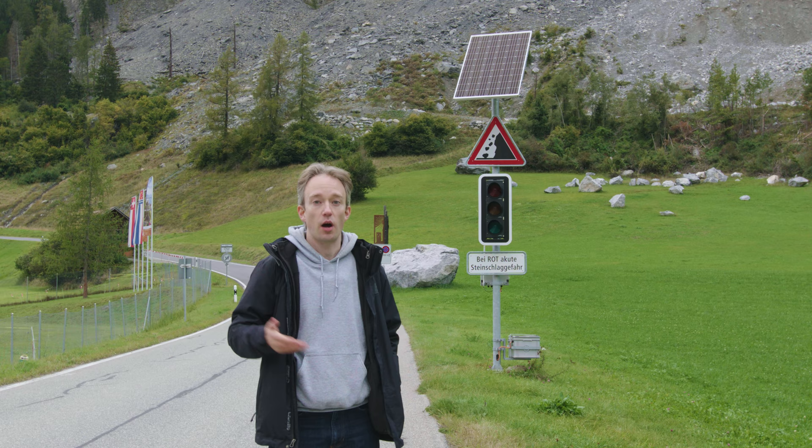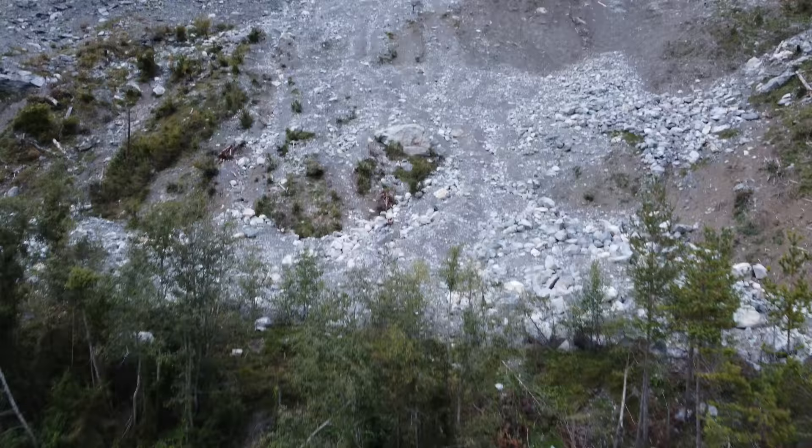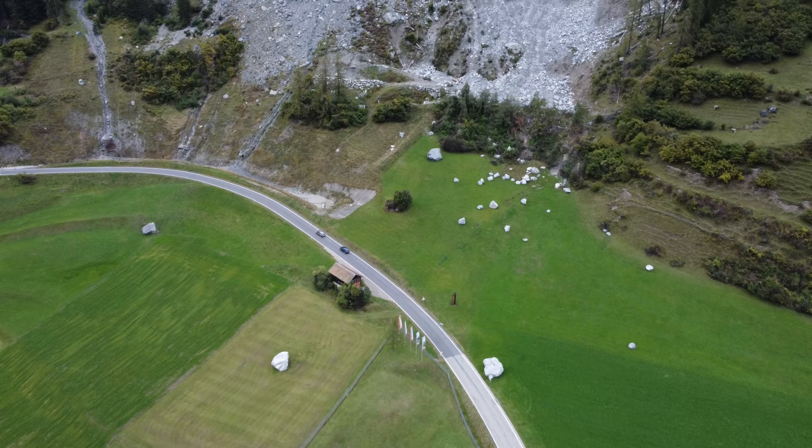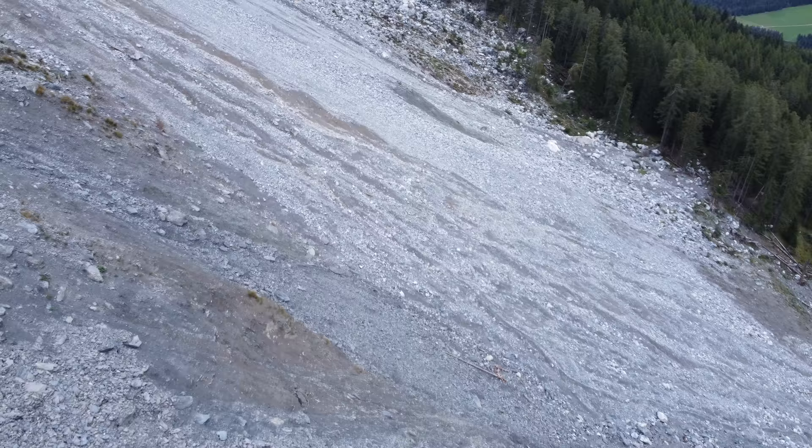From an engineering perspective, setting up a radar and a stoplight is the easy part. The complicated part is working out the balance between false positives — where the road would be closed half the time — and false negatives, where cars could get hit by boulders. Their logs now have thousands of rockfalls where the lights did turn red, so they've probably got it about right.